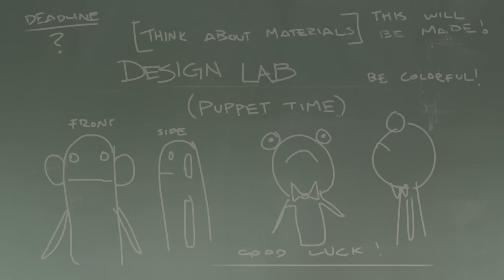Hey everyone, Sycra here, and I'm back for part two of our puppet time design lab. This is the part where I get to pick a handful of finalists and you guys get to vote on the winner using the comments below — you can either write a comment or simply give a thumbs up to a comment you agree with. The winner of this design lab is actually going to be made into a real life puppet, so pick whichever one you think will be the most fun.